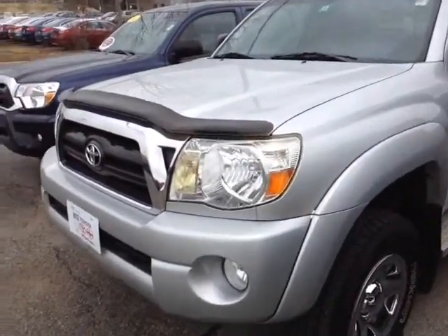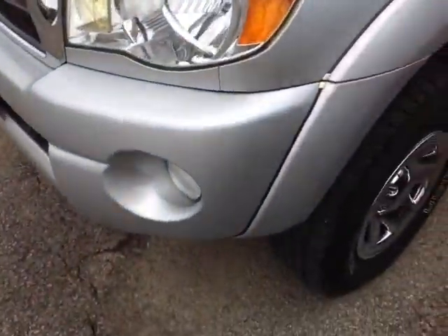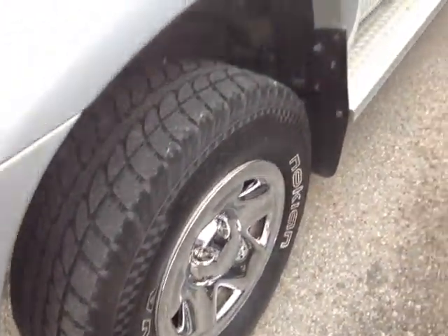And here it is Sheena, pre-owned 2008 Toyota Tacoma, Silver Streak Mica in color, hood guard there, halogen headlamps, fog lights, 16 inch wheels, wheel covers, snow tires, running boards, rain guards, and fold away side view mirrors here.